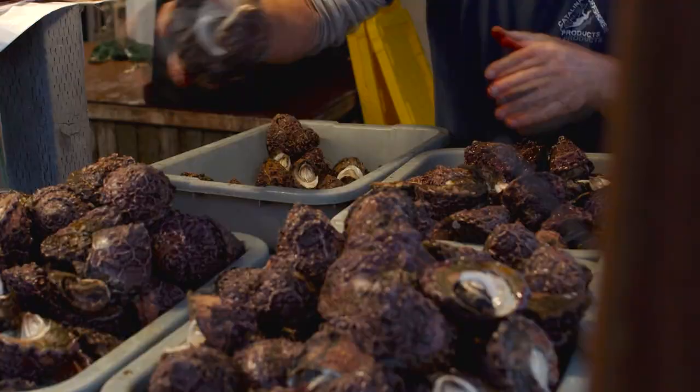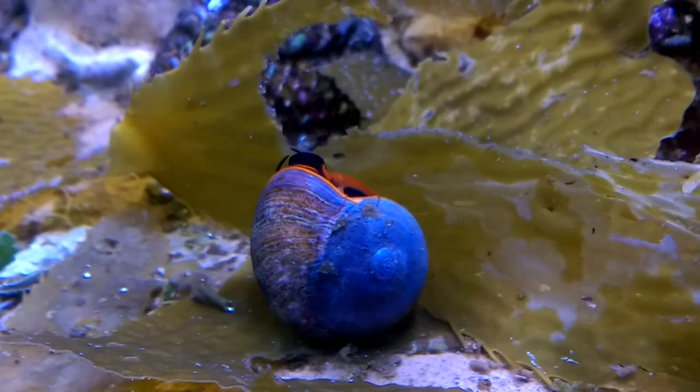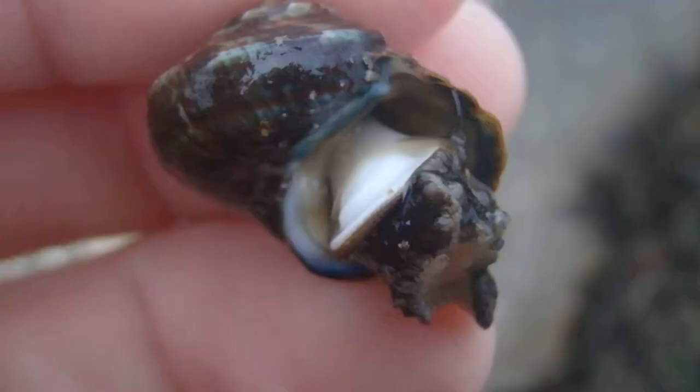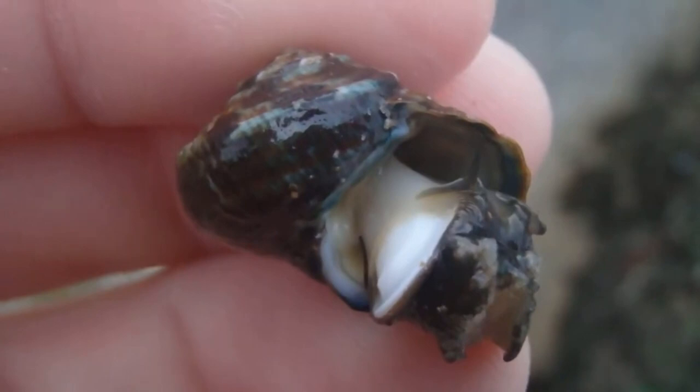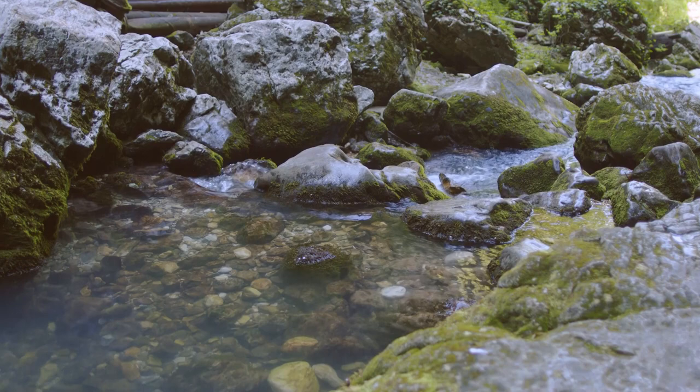Top snails occur in separate sexes — there are males and females in each species. In fact, in some species, the females grow larger than the males, perhaps to accommodate their production of eggs. These invertebrates lay their eggs in gelatinous masses or long strings, and they're fertilized externally. Free-swimming larvae hatch from the eggs and live among the plankton until they settle into adult life. Some top snail larvae, however, crawl along the sea floor instead of floating through the water column.